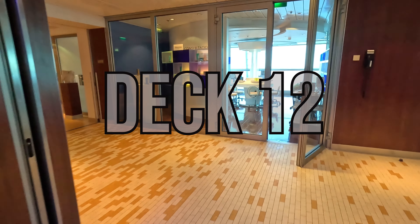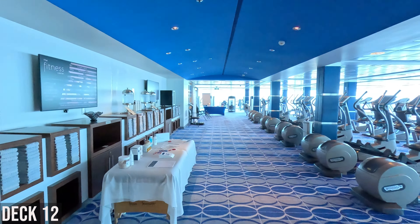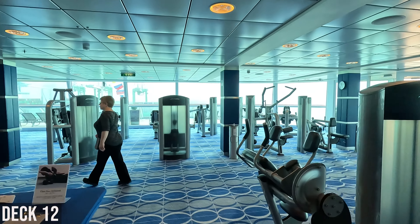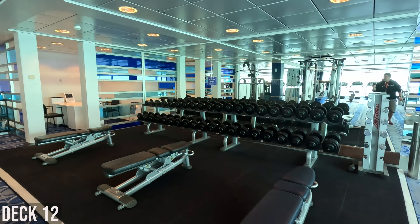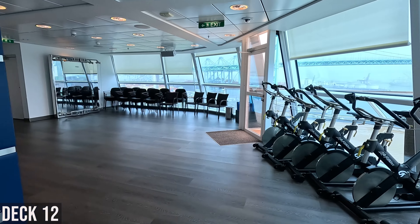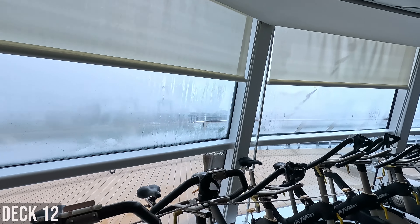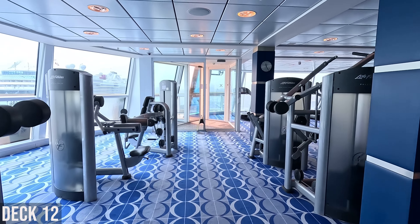This is the spa area. This is the spa reception area — really nice. Here's the fitness center. It's really pretty big. They've got a lot of towels, water, and a scale. All the cardio equipment you could need, and it goes all the way around. In the front they have weights — dumbbells and machines as well. Classes are probably over here. And there's a hidden little deck out here that you can only get to from the gym area, with loungers in the front of the ship.